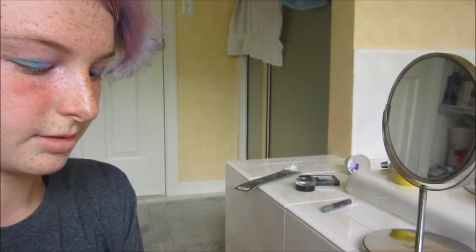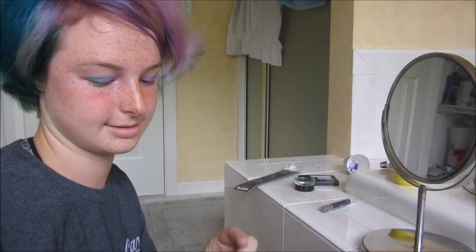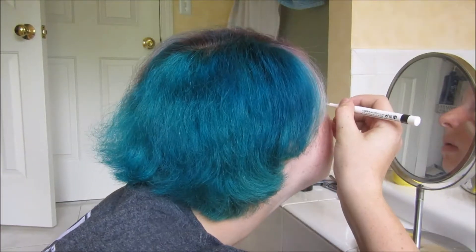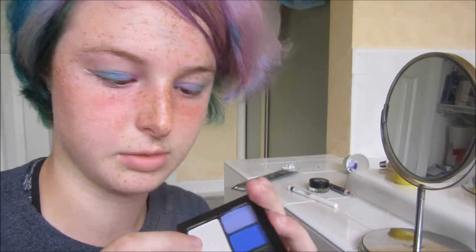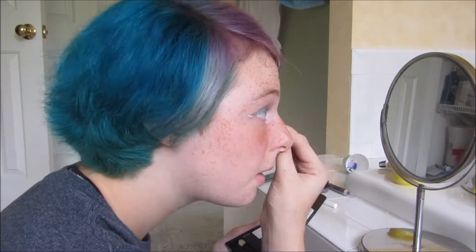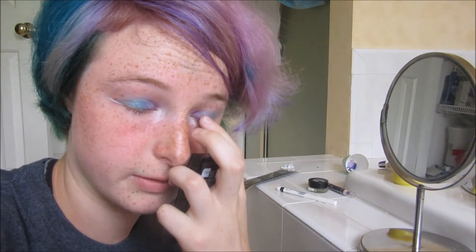Now I'm just going to add a little bit of white eyeliner — Color Precise eyeliner, to be exact. I'm just going to do a little bit of winged eyeliner at the edge. And now I'm just going to highlight the corner of my eyes a little bit with this white eyeshadow, and put it on top of the blended spot to make it brighter.